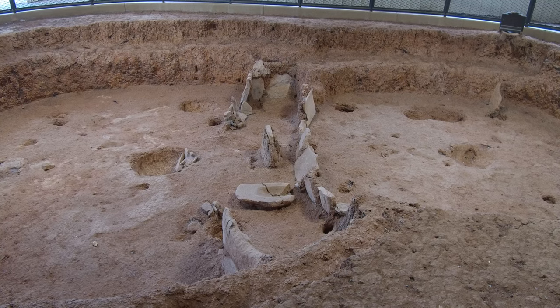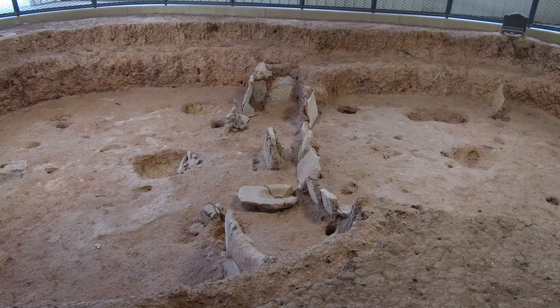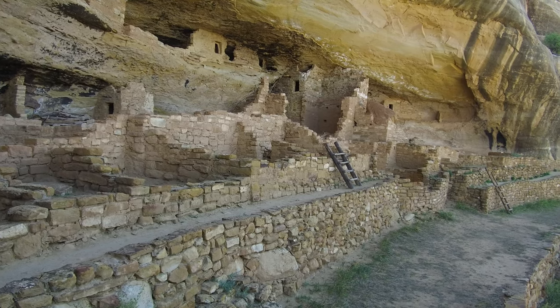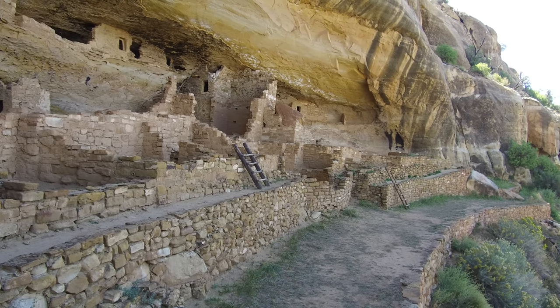The Indians moved into the area around 500 AD. They built pit houses to live in. Over the next 700 years, they transitioned to cliff dwellings, eventually building elaborate stone communities in the sheltered alcoves of canyon walls.